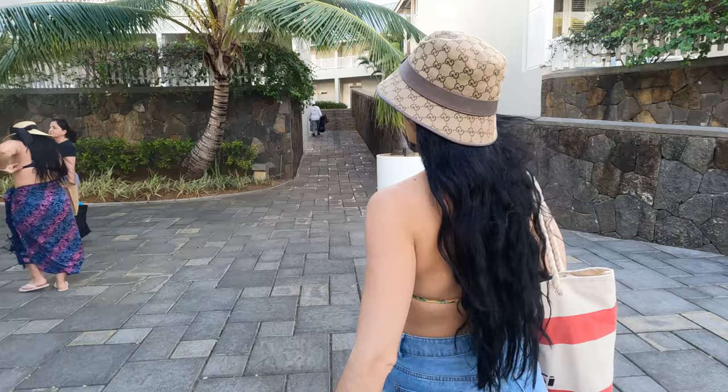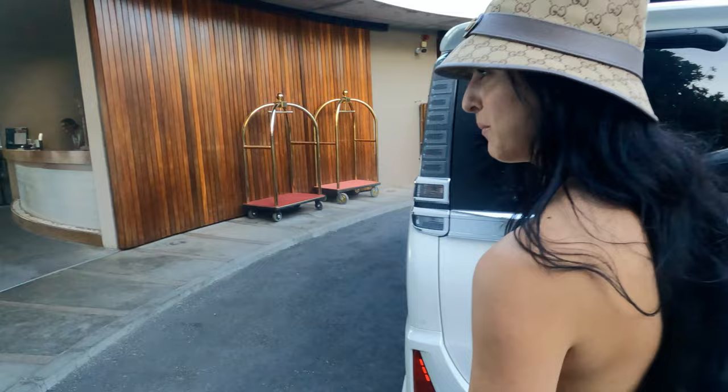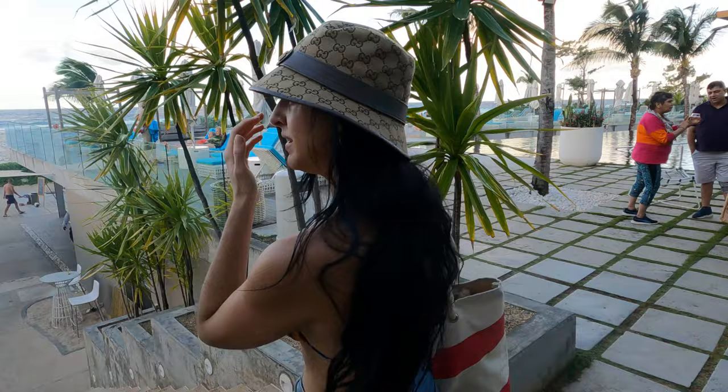We are now heading back to our resort — saying goodbye to this resort. We're back at our hotel. Let's go see what the vibes are like here. We are now back at the adults-only vibe. You can definitely tell it gives more adult vibes here. Pool's vibing — it's a bit windy but looking stunning. Let's go check out the beach.